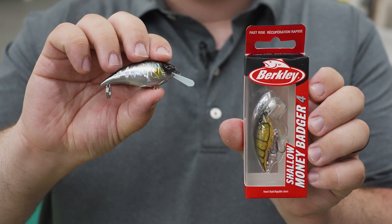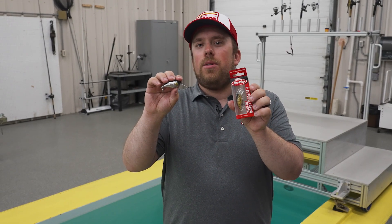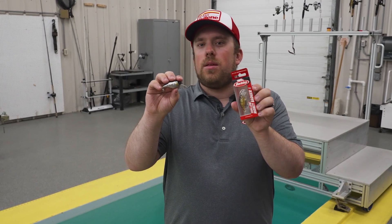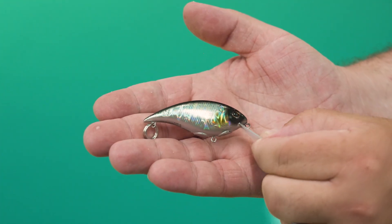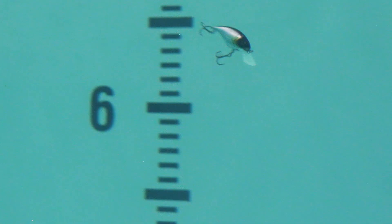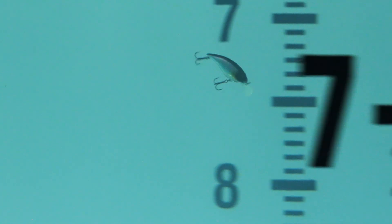Up next, we've got the Berkley Shallow Money Badger. This is going to be an extension to the current Money Badger, allowing you to fish shallower with bigger baits. We decided on a circuit board build to help with durability when beating up against shallow structure — rock, wood, and everything. You're going to have the same action as your current Money Badger, but be able to use it quite a bit shallower, and it gives a nice finish to the bait.